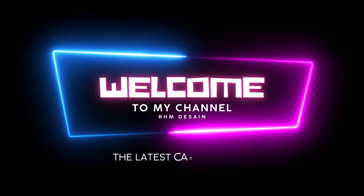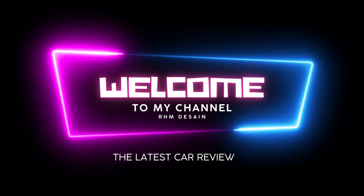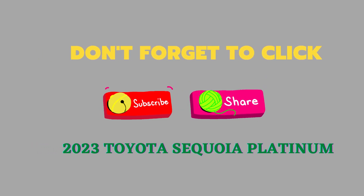Welcome to our channel. If you like to support our channel, please share it with your friends. In addition, please subscribe to our channel and click the bell button to ensure that you always receive the most recent information from us.